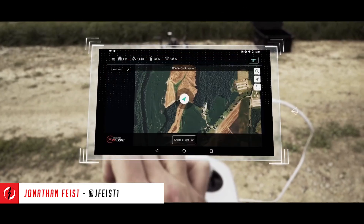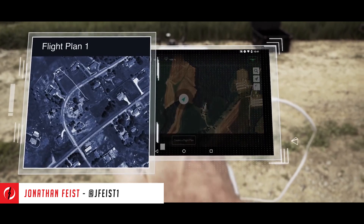Hey guys, Jonathan Weiss here for DroneRush. We're going to sit down with Michael from PrecisionHawk to talk about some of their new software.